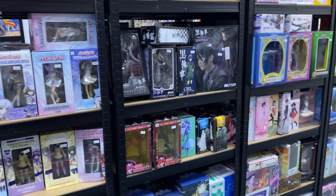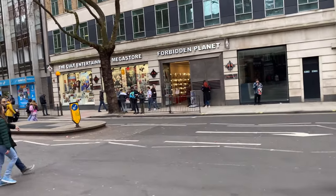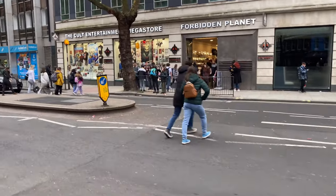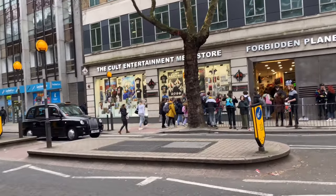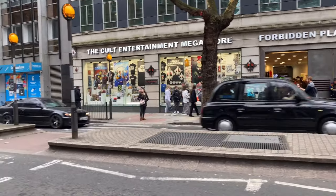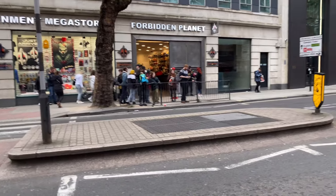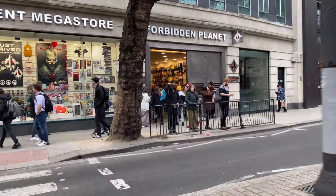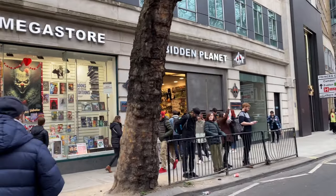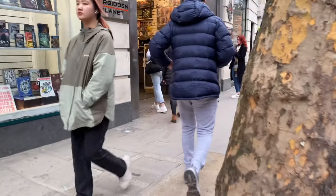Now we're going to the amazing mega store of Forbidden Planet. We're walking towards there now, and I had kind of a small list of what I wanted to get, but as always it doesn't go as planned because this Forbidden Planet gets super packed and super hot in the downstairs area, so it can be really difficult to find everything you want.